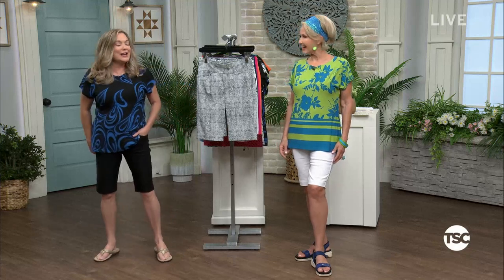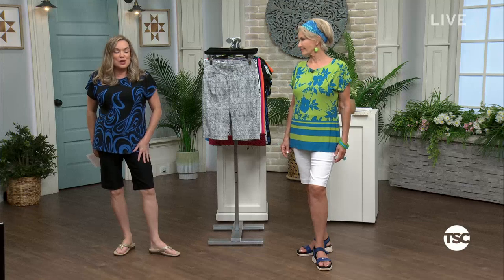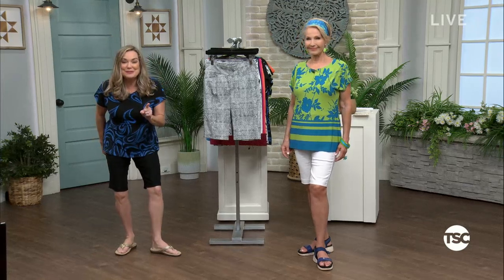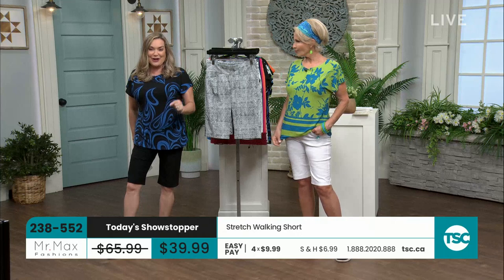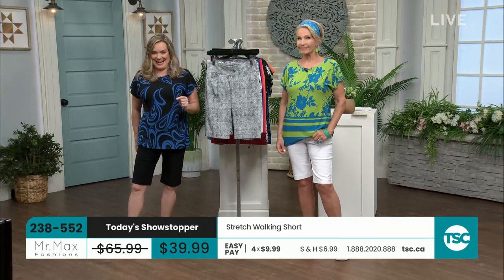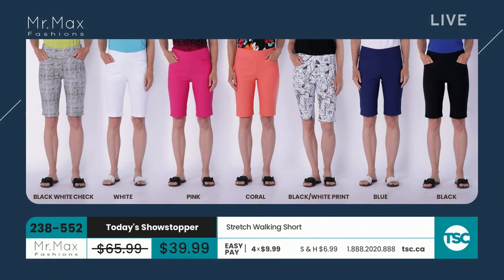You've got to take a look at these shorts. I can't even tell you how many modern stretch shorts I own from Mr. Max. This today's showstopper — we've got solids and some fun prints in this showstopper as well. This short has that little bit of tummy control. Also $39.99 today. Again, $9.99 on an easy pay. We will go through all of the choices for you. We have got the black and white check, the white, the pink, the coral, the black/white print, the blue, and the black. Sizes six through 22.